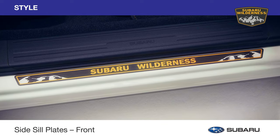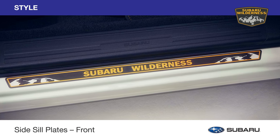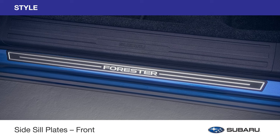Add some protection and dress up the front door sills. Side sill plates for Forester Wilderness feature a matte black finish and anodized copper accents to complement the vehicle's styling. Metallic finished sill plates are applicable to all other Forester trims.